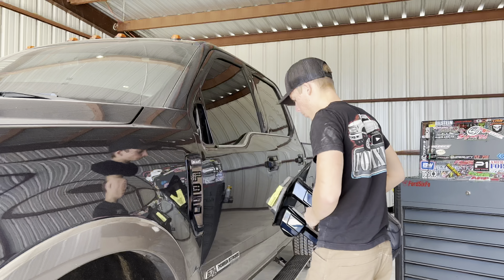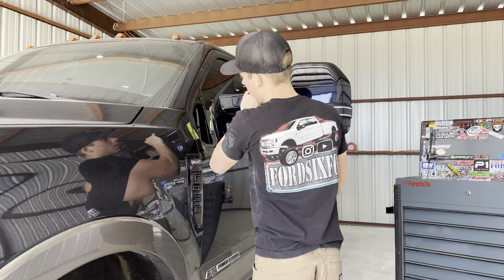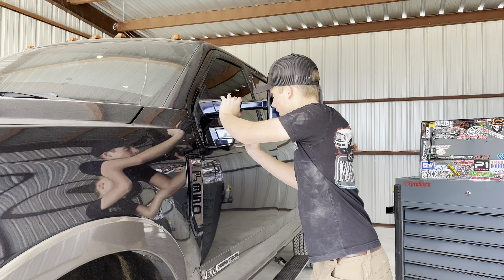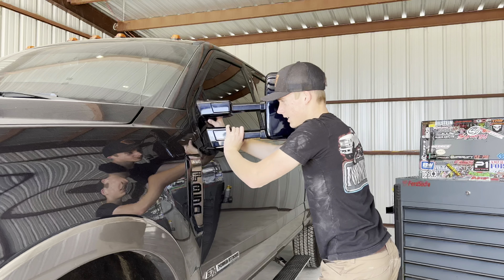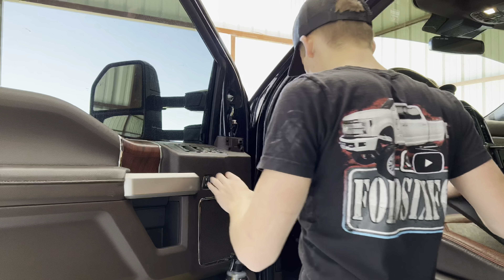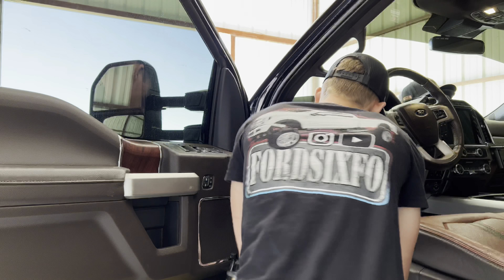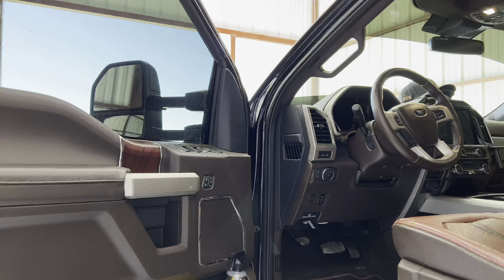Now we're going to repeat that process on the driver's side — I'm going to grab our mirror and slowly press it in evenly across the hole until it clips in. Then we've got our plastic cover cap to clip in and we are done with the mirrors on both sides of the truck.